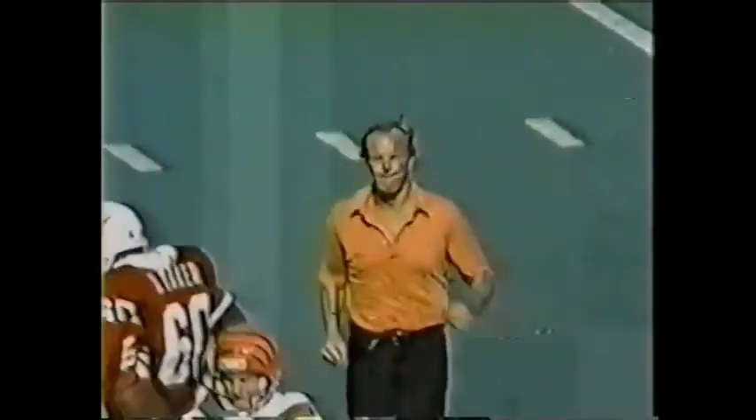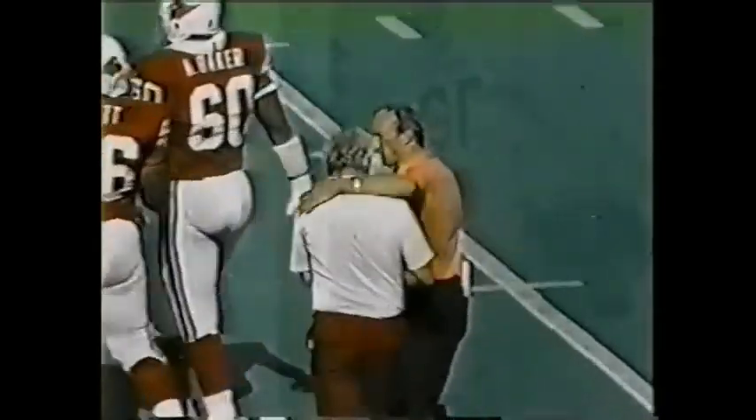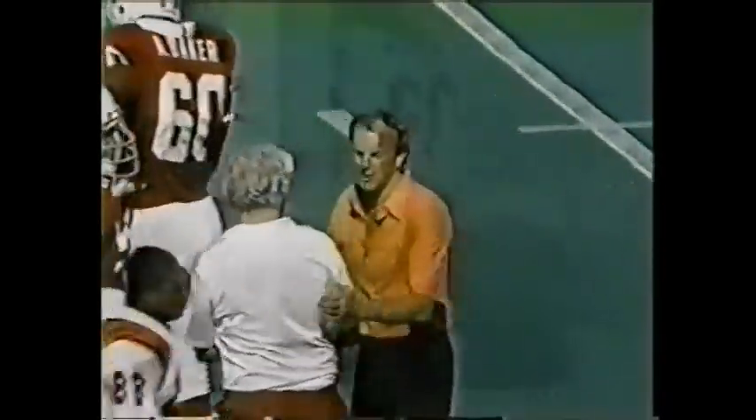Final: the St. Louis Cardinals 41, the Cincinnati Bengals 27.